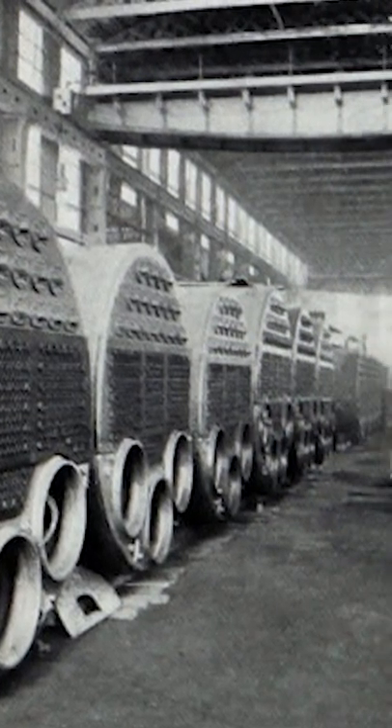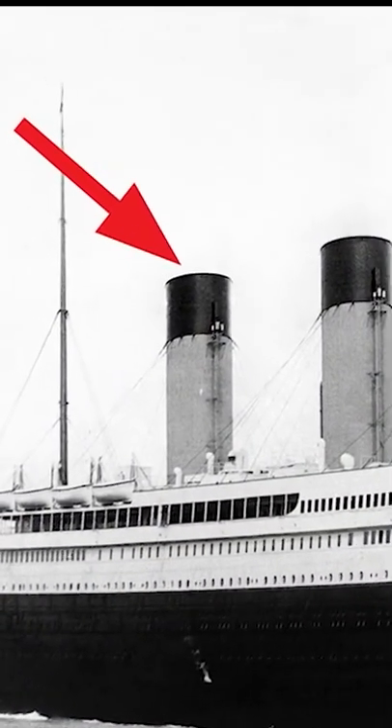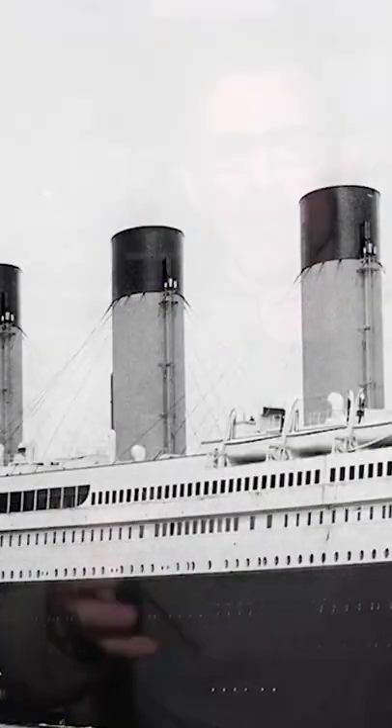Titanic trivia: the aft-mounted funnel actually isn't a funnel for the boiler room. So why would they have four? Well, in the day, the powerful ocean liner business was a big competition.